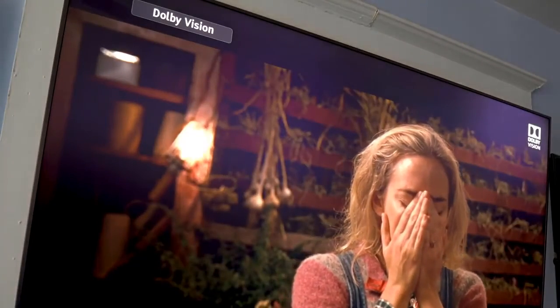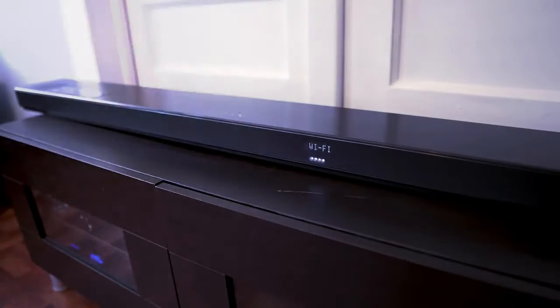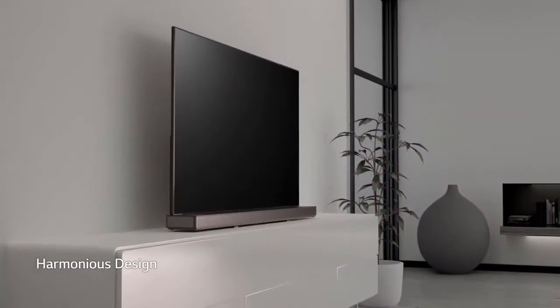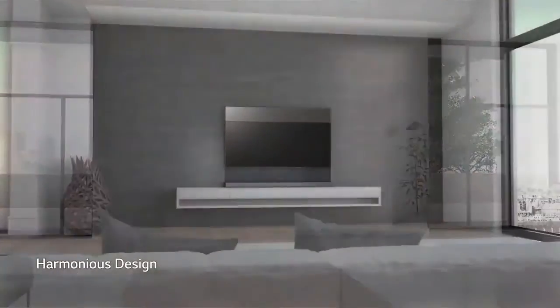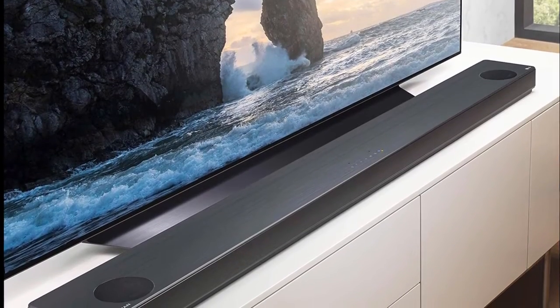The soundbar worked well with a number of 4K Ultra HD Blu-rays with Dolby Atmos tracks, and we came away very impressed with the three-dimensional audio it was able to produce. Overall, it's a stylish soundbar that delivers big audio with the option of additional rear speakers. The LG SL10YG is a terrific option for those looking to explore what Dolby Atmos is all about.